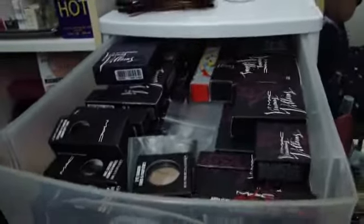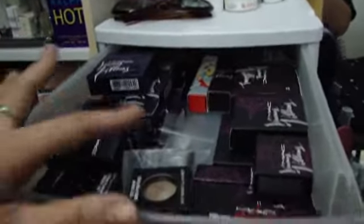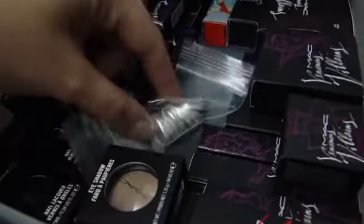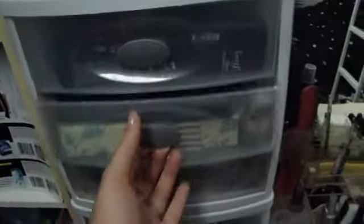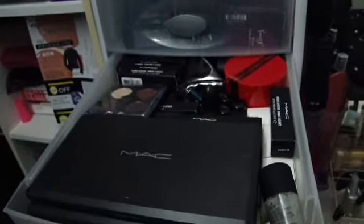In here is the entire MAC Venomous Villains collection, and two MAC eyeshadows that I purchased and I'm waiting to depot, and these are my little depotting pans, and something from the MAC Wonder Woman collection.